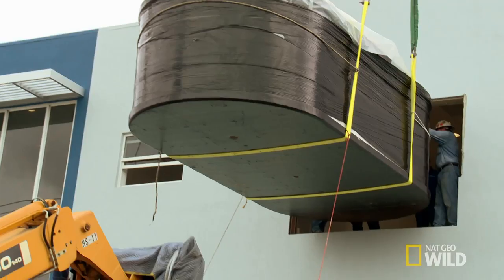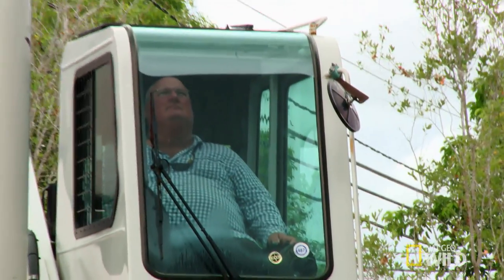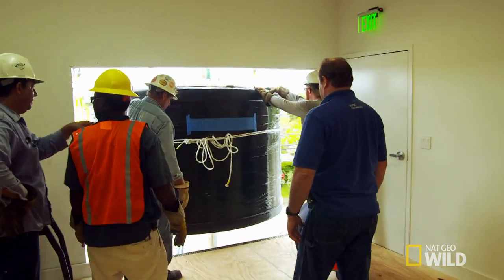Maybe I should have done the window a little bit wider? It's a little late to make any changes now. We just have to maneuver it in inch by inch to get it inside.